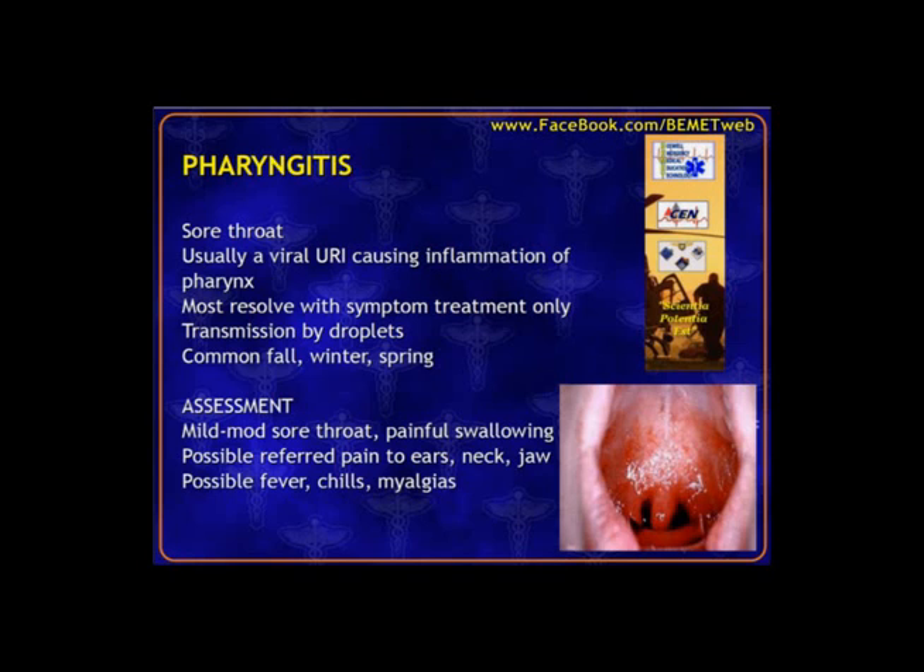We're going to start with pharyngitis, which is a pretty common cause for ER visits. Basically, this is your sore throat presentation. You can see how the throat is red and irritated. Commonly, this is just due to a viral infection causing some inflammation, and its transmission is by droplets, so patients need to be educated about coughing, sneezing, covering their mouth and nose, and frequent hand washing.